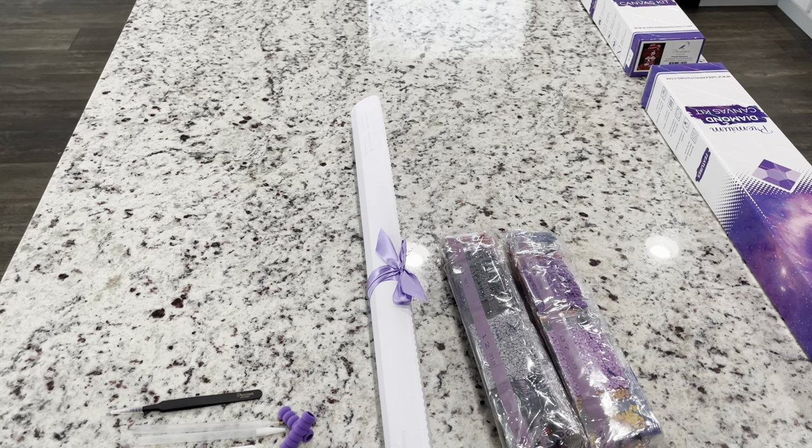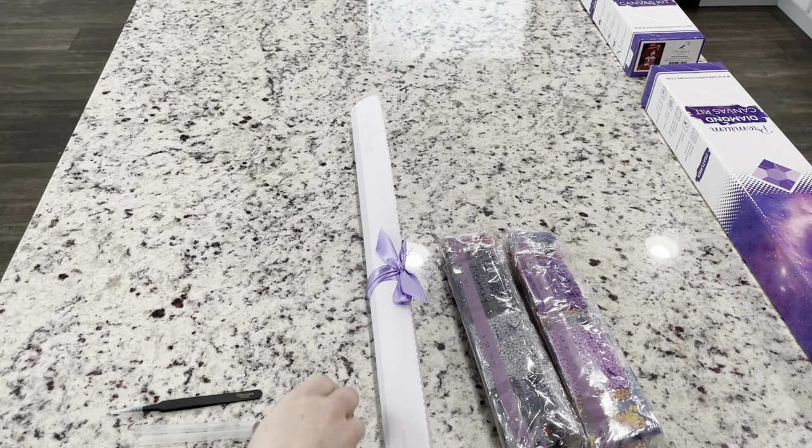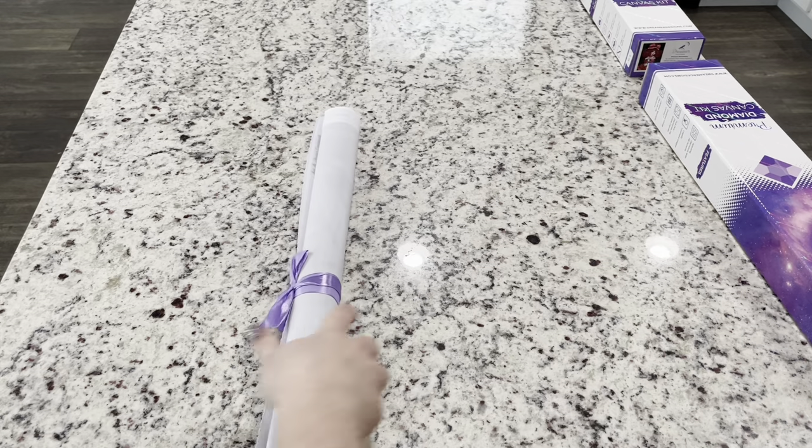I do think it's a little bit more deluxe of a tool kit, just because you get so much in there — like an extra boat and the wax in those little containers and everything like that. Okay, let's look at this canvas.